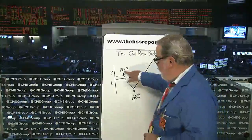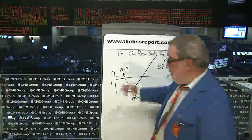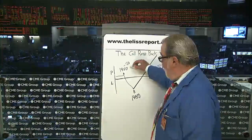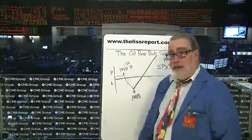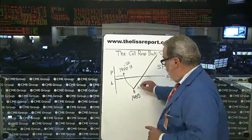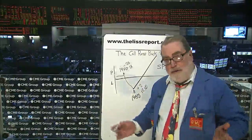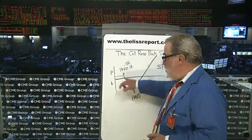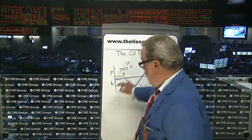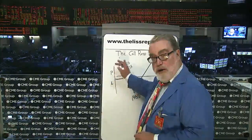So in this instance, I took the September 1950 call, which I could sell at 26. I sell that one time at 26. At the same time, I buy two September 1980 calls at 12.50. 12.50 times two is 25, leaving me with a $1 credit.